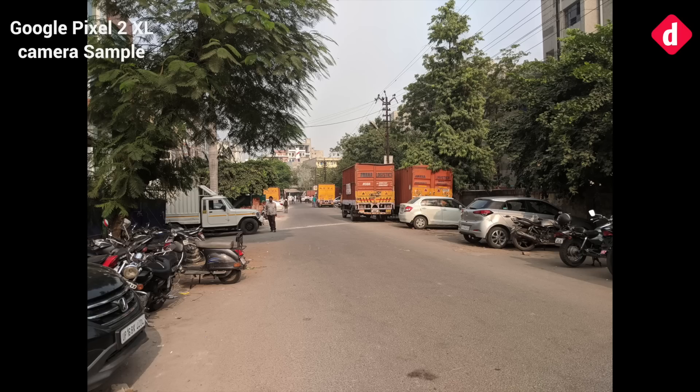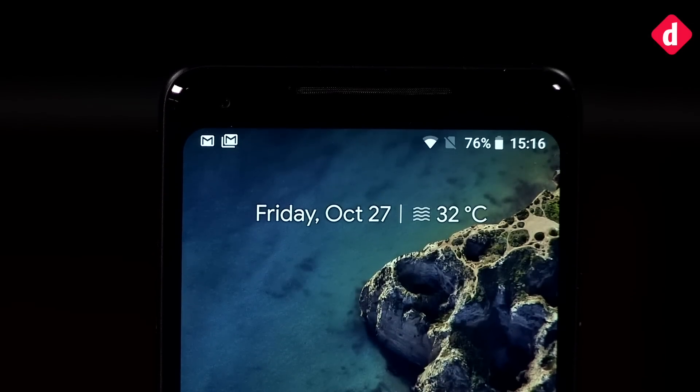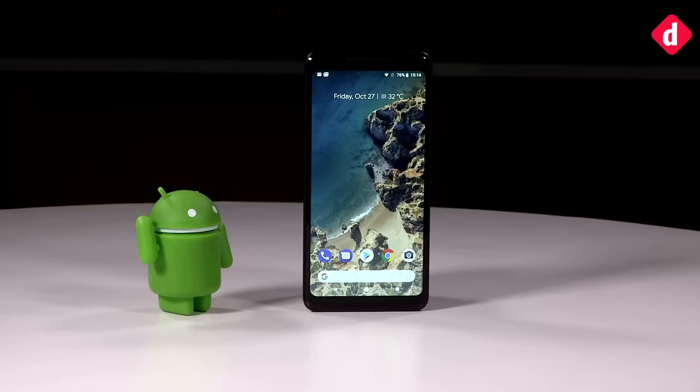We must say, for a phone that's touted to have the best camera in the world today, the Pixel 2 XL has been disappointing in some respects. Before we begin, this is not a review of the Pixel 2 XL — there are a lot of tests yet to be performed before we can pass a verdict on this device, including its camera. So let's begin.